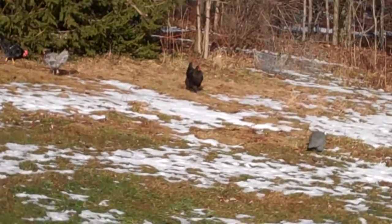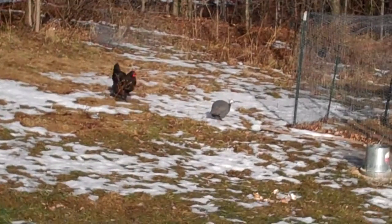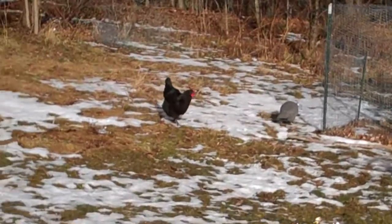Okay, the guineas stopped talking. There's one of our guineas. There's the Australorp — that black one is called an Australorp.